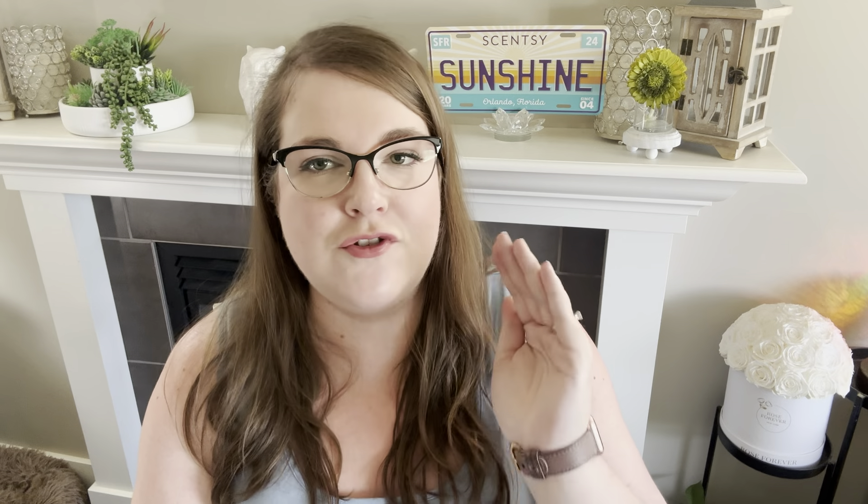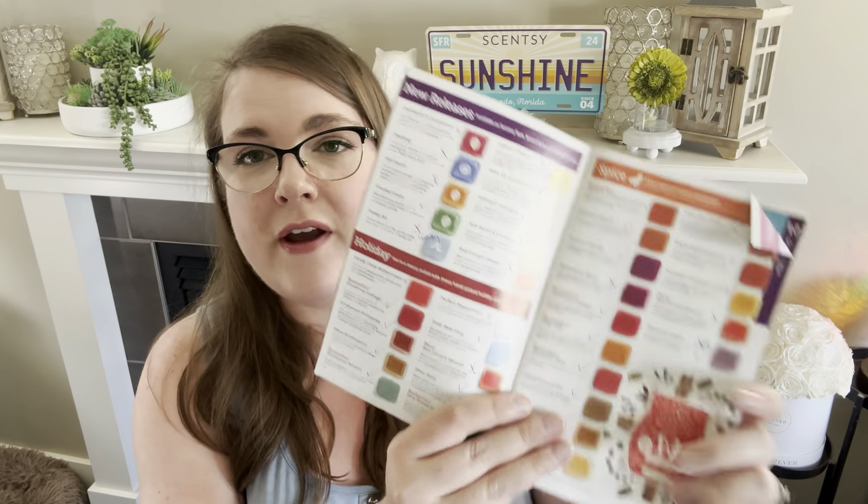Today was the first day of Scentsy Family Reunion. I'm going to do a recap video separate from this one — this is just going to focus on the scent list. If you want to know about new warmers, new products, all of that good stuff, there will be a Scentsy Family Reunion day one recap. There are 10 new releases, which is pretty typical for Scentsy. Historically, most new releases carry forward to the next catalog.